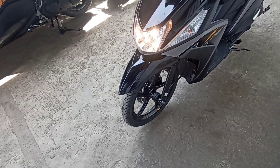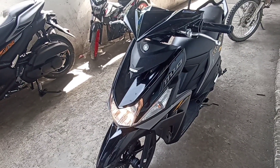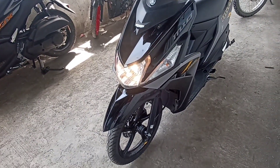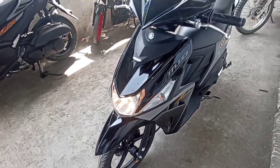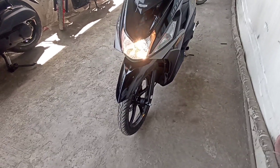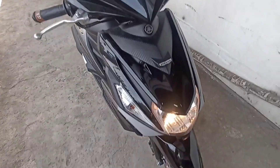Yamaha MIO i 125, 2023, at good price. Slippin natin ang kanyang specs, function, at benefits. May pinagbago ba ang motor na ito? Tara, samahan nyo ako. Slippin natin ang kanyang specs, function, at benefits. Tara, let's go.